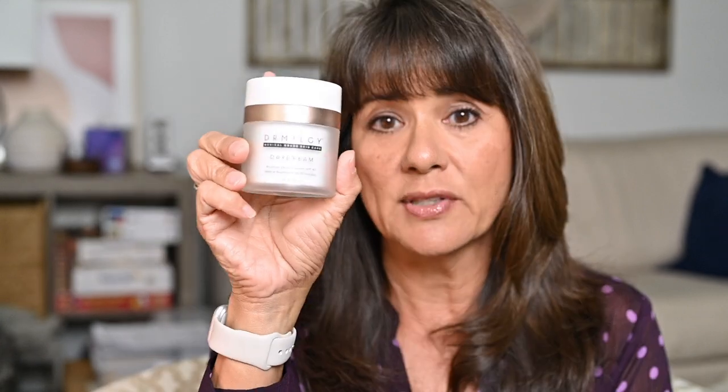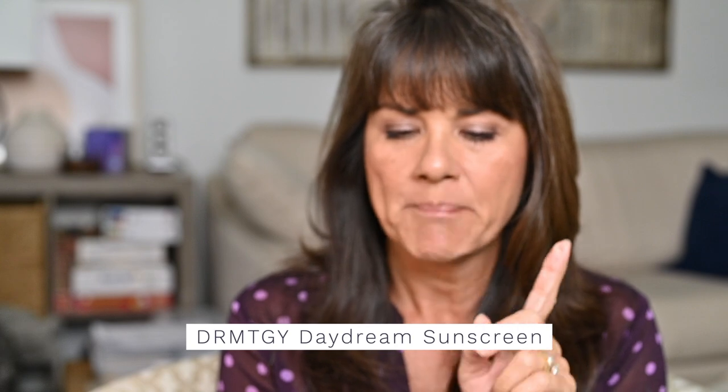A new sunscreen I've fallen in love with is Dermatology's Daydream sunscreen — it's a moisturizer with 18% zinc oxide and you just push down to get a little blob. This is the one I keep by my door for pickleball. I do a big squirt concentrating on my nose and hyperpigmentation areas before running out the door. But you might need to experiment with a different sunscreen — you might be trying different foundations when it could actually be what you're putting underneath your makeup.